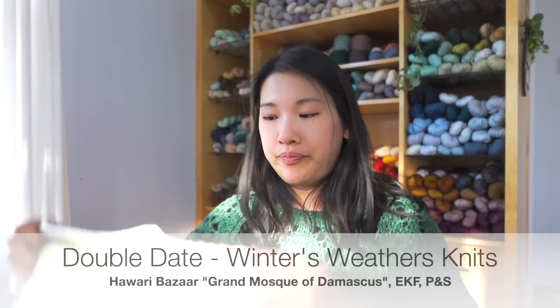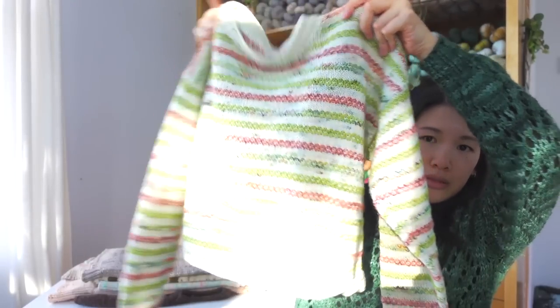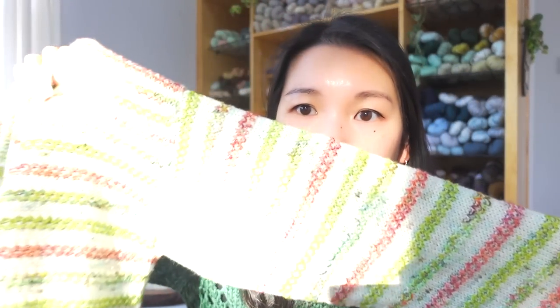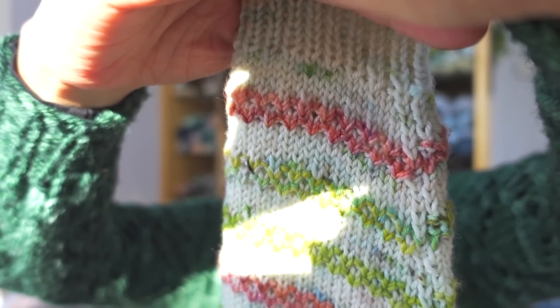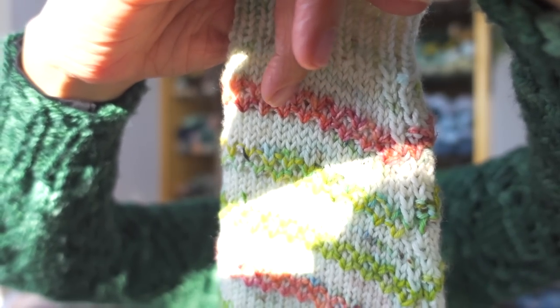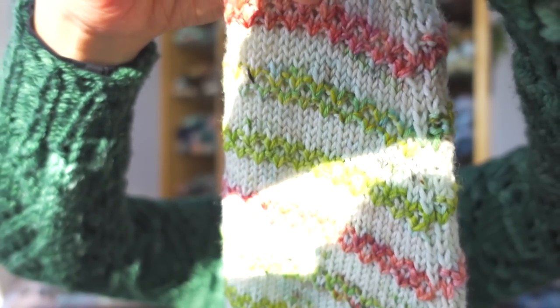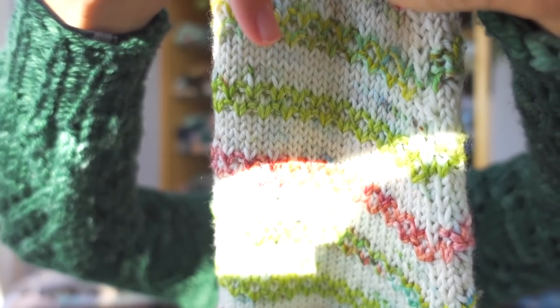Next is the Double Date Sweater by Winter's Weathers Knits. The main color is Hawari Bazaar in the colorway Grand Mosque of Damascus. The pink is Explorer Knits Arches National Park, and I also used Plank and Stella Seizure Salad and Plank and Stella Millennial Toast.